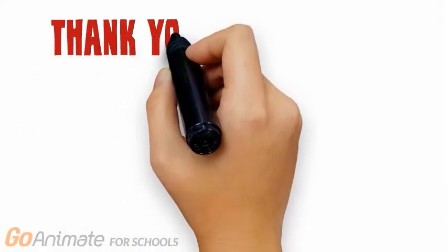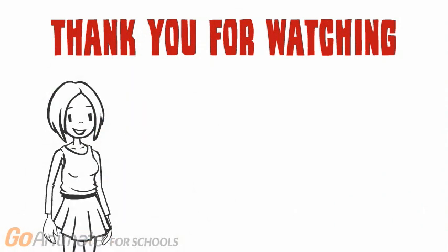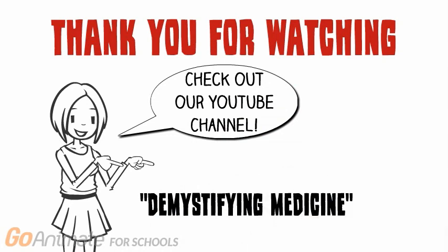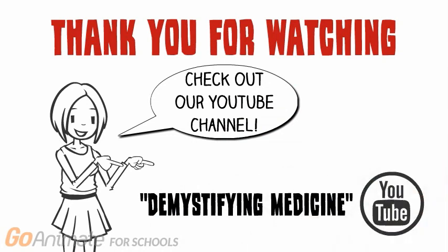Therefore, in today's society with everyone experiencing stress due to pressures from different aspects of life, it is important to keep in mind that there are habits that can be avoided and habits that can be adapted to prevent the detrimental effects of stress. Thank you for your time, and for more videos like this, check out Demystifying's Seminar webpage or YouTube. The links have been provided in the description.